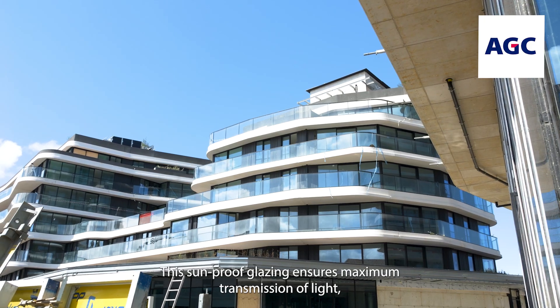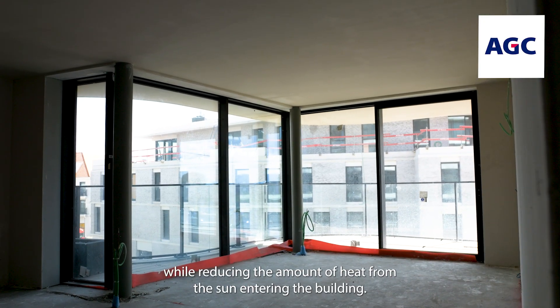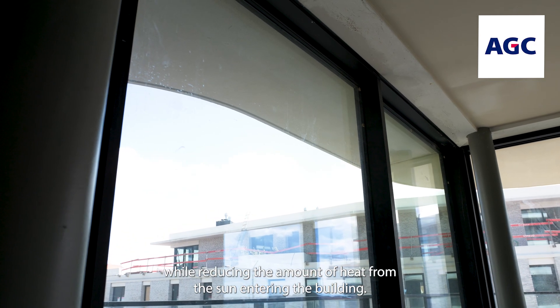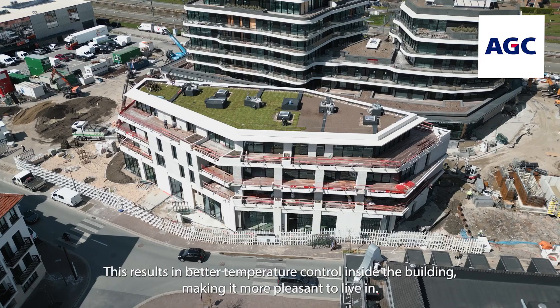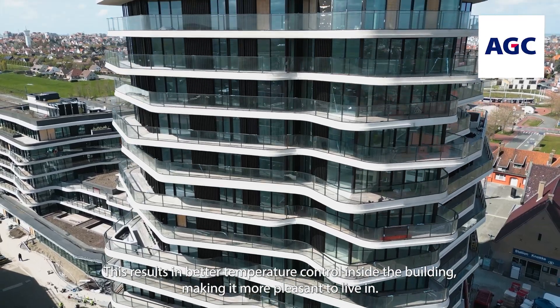This sun-proof glazing ensures maximum transmission of light, while reducing the amount of heat from the sun entering the building. This results in better temperature control inside the building, making it more pleasant to live in.